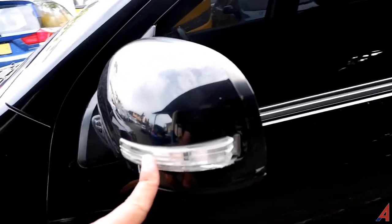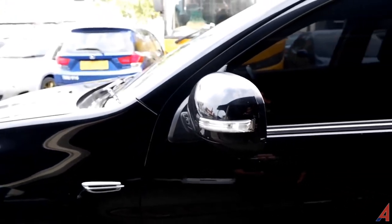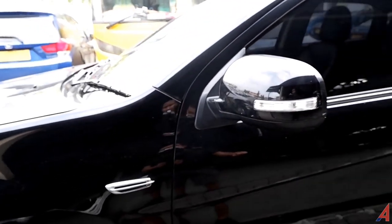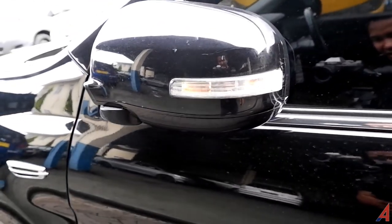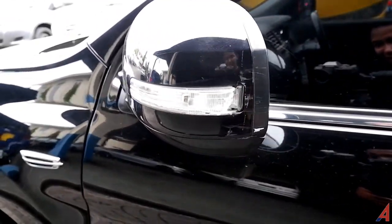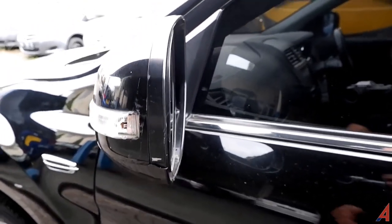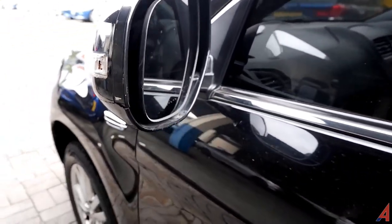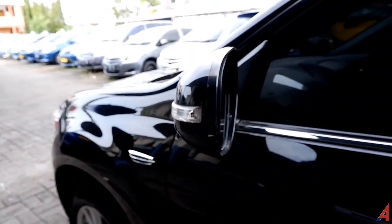Kecuali pada bagian lampu sein sebelah kirinya — di sini agak pecah, tapi masih berfungsi. Kita buktikan: lampunya masih menyala saat dibuka. Jadi lampu seinnya masih berfungsi — ini bisa diperbaiki kalau teman-teman mau. Tapi itu akan nambah biaya. Nambah biaya pun, mobil ini sudah murah.